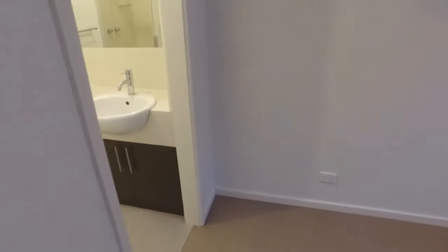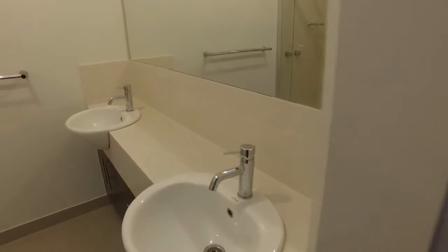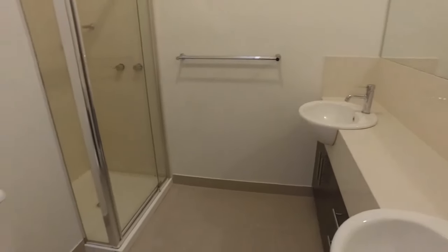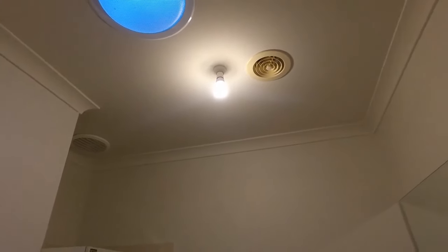Easy access to the ensuite, which has a double vanity — perfect for his and hers. Then we've got a great size shower, and it's very light-filled as well with that skylight allowing extra light through here.